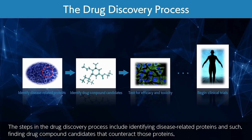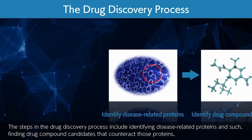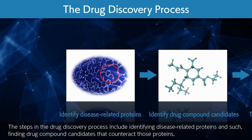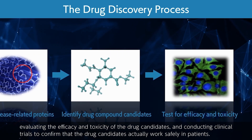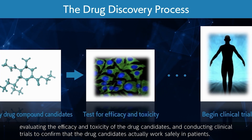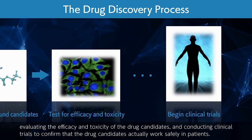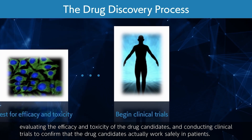The steps in the drug discovery process include identifying disease-related proteins, finding drug compound candidates that counteract those proteins, evaluating the efficacy and toxicity of the drug candidates, and conducting clinical trials to confirm that the drug candidates actually work safely in patients.